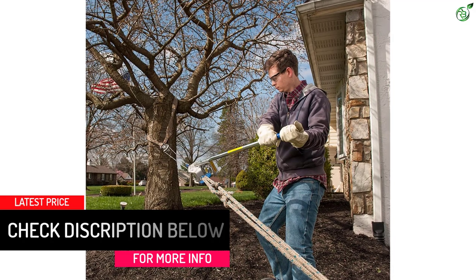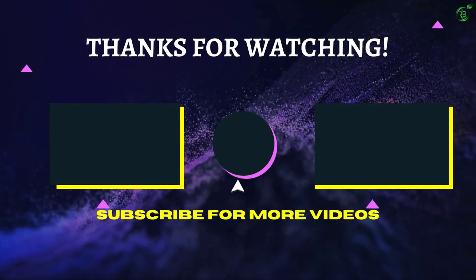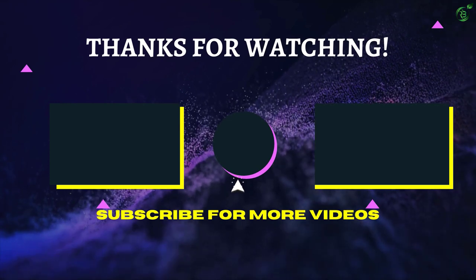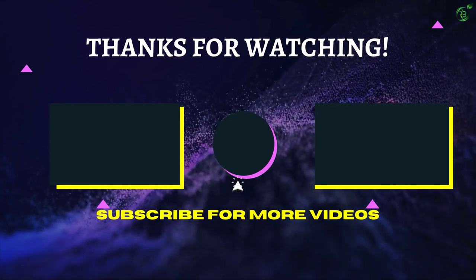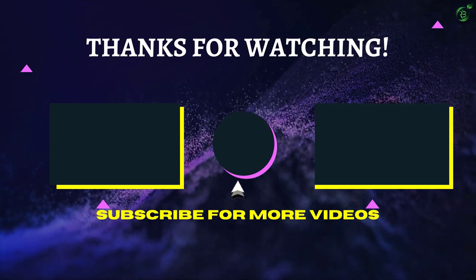You can easily clean the frame as it is made with aluminum alloy. That's all for now. Thanks for watching. If we helped you out in any way, please hit the like and subscribe button. We'll see you guys in the next video.